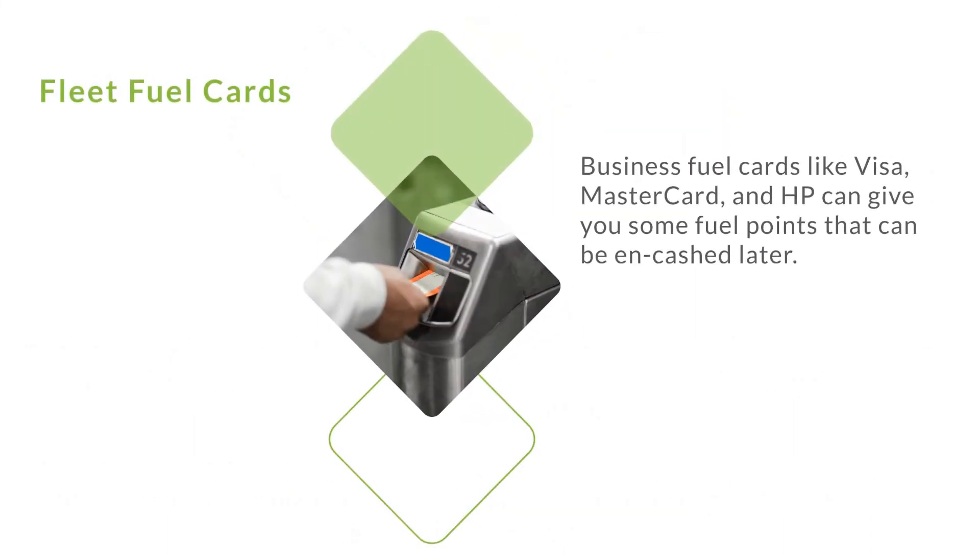Fleet fuel cards. Business fuel cards like Visa, MasterCard, and HP can give you some fuel points that can be redeemed as cash later.